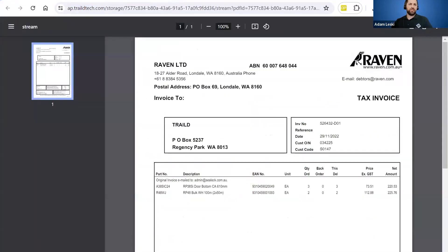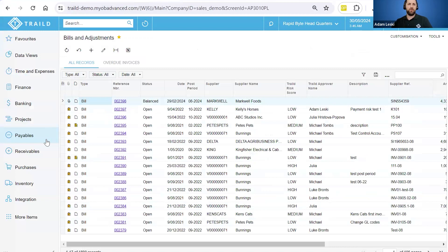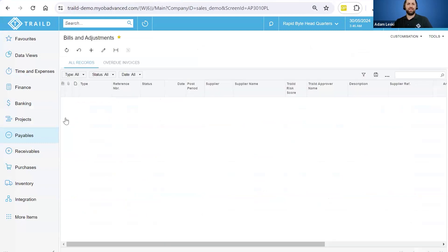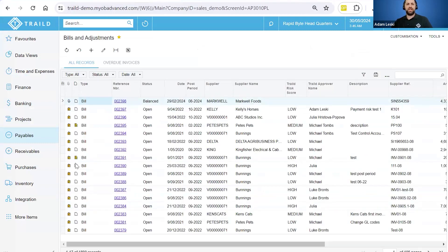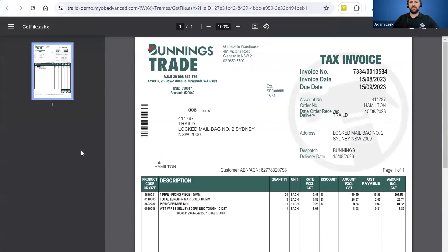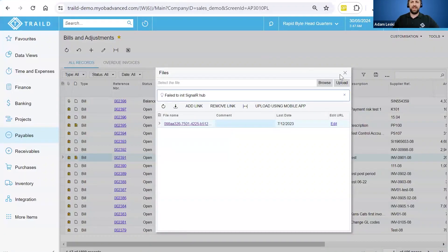Now I'm going to go into the Acumatica system and into the bills and adjustment screen. What you should be able to see is the AP bills directly landing into Acumatica in an open release state. The reason they land in an open release state is because they've already gone through the automation, matching, approval workflow, and security checks. It's going to send through the actual PDF document — if I click on here, you can see the actual PDF document and supporting information stored centrally. The original document that's been sent through is all stored and archived and attached in Acumatica.